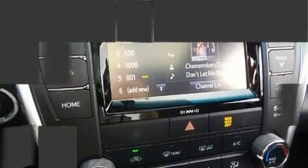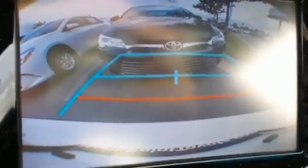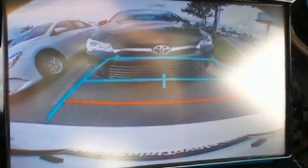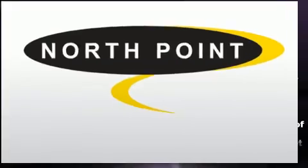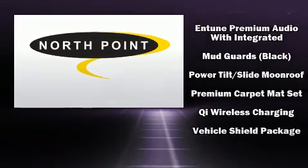Toyota also prioritized safety and security by including head curtain airbags, front and side impact airbags, traction control, brake assist, ignition disabling, and four-wheel disc brakes with ABS. This car was designed with safety in mind, allowing you to drive with even greater assurance.